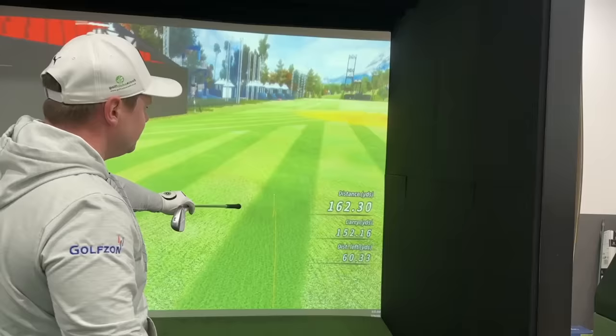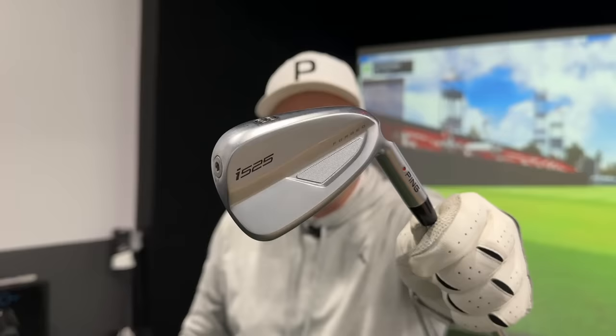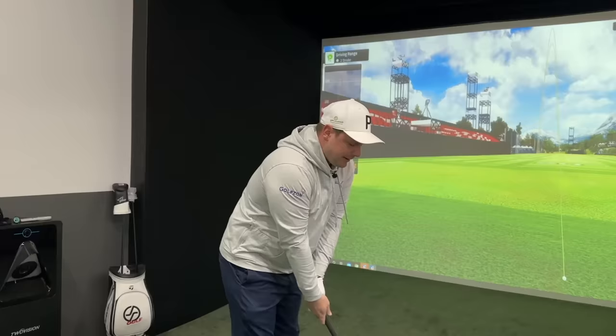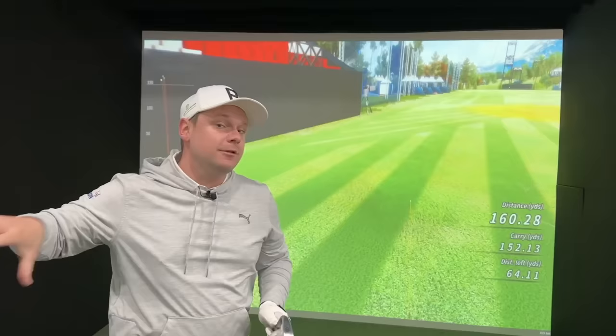I've hit that so badly and it pitched bang next to the other ball — still gone 160 yards, which is quite frightening. The one thing that lets the i525s down and why they're not higher up in the ranking is feel and sound. Although they do feature a forged face, they don't feel that good. I'm using TP5x balls here which are quite hard, but you just don't really get that nice feel that you do with some of the other irons in this video.